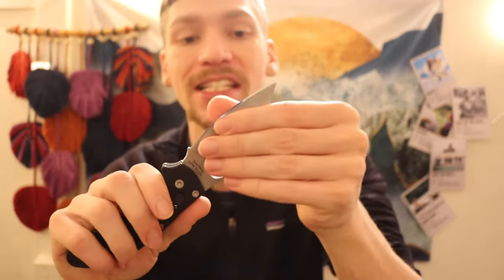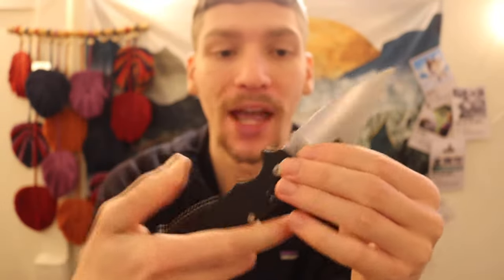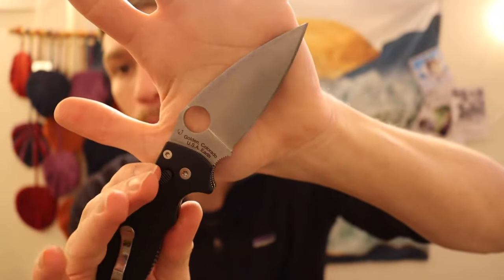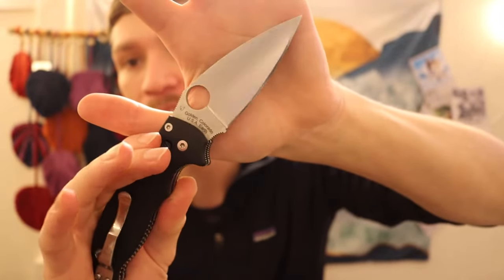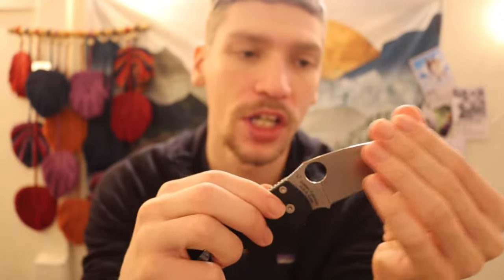Now moving on to the Spyderco collection. First up is the Spyderco Manix II in CPM S110V, mirror polished, with a black G10 handle. It initially looks like a basic S30V with black G10, but it is, in fact, an S110V.